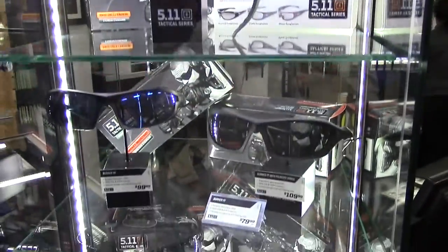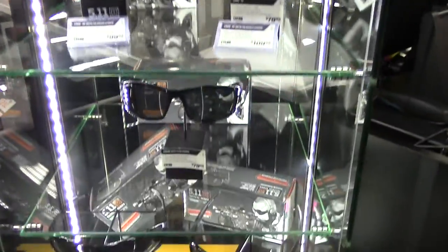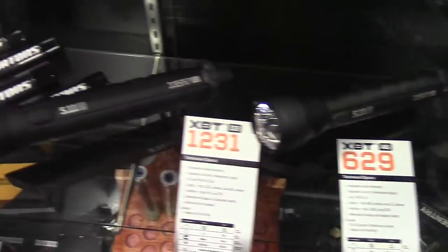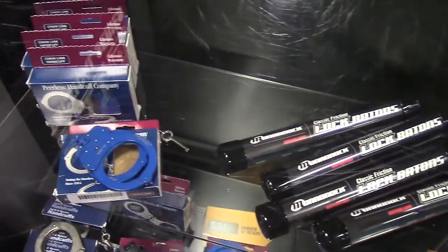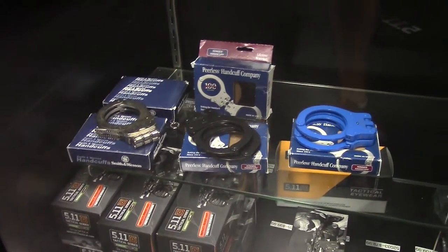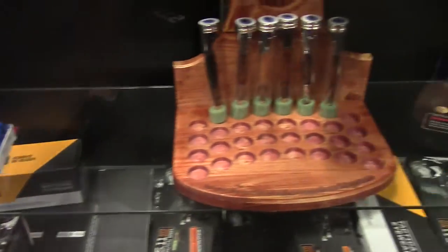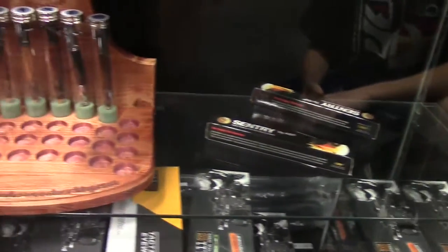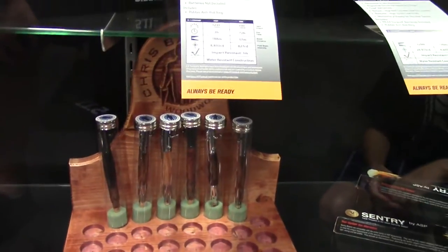Quick view of the sunglasses, some of the duty lights and cuffs, and of course pens.